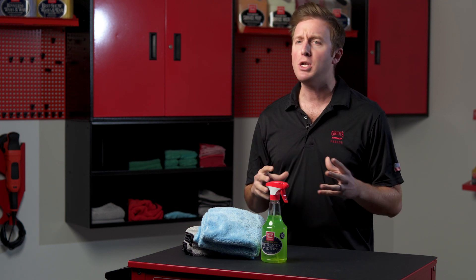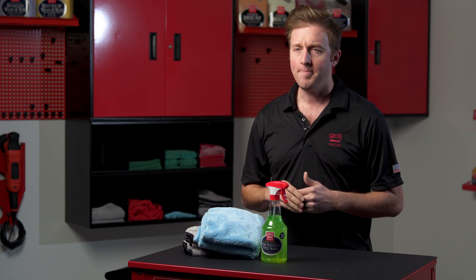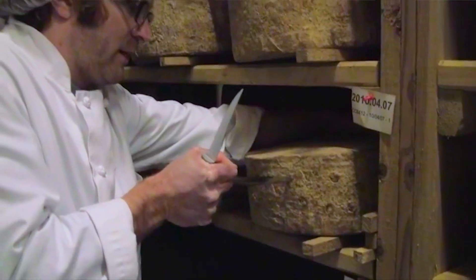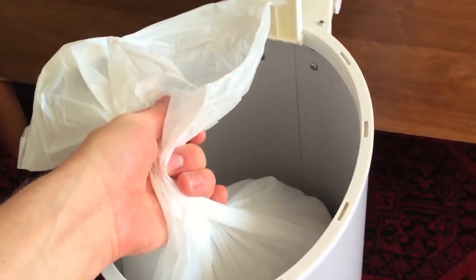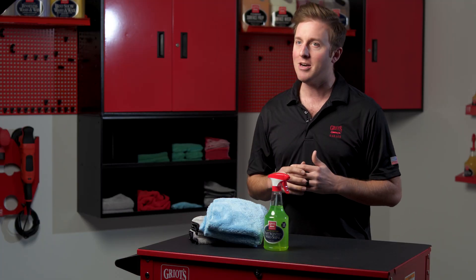We challenged our chemists to combine speed shine's awesome cleaning performance with the most offensive odors on earth. They traveled the world, landing in France where they found the most pungent fromage bleu, then mixed in essence of burnt clutch and a hamper of week-old baby diapers to settle on a disgusting combination that we labeled Taco Bell hangover farts.